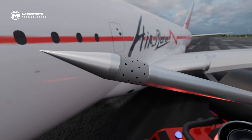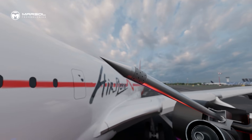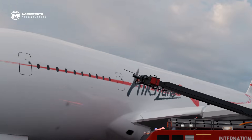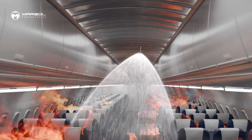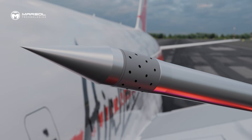No settings, no complexity — just occasional inspection for dirt or debris, and the nozzle is ready to perform every time. From first strike to fire control, Marzol's Rotospray Flightline nozzle provides direct attack, protection, and field-proven performance when it matters most.